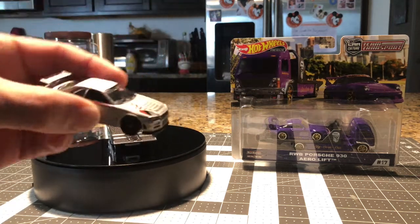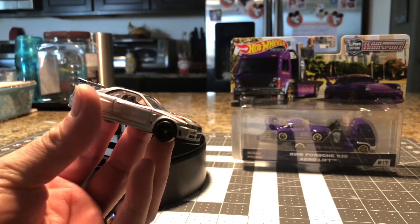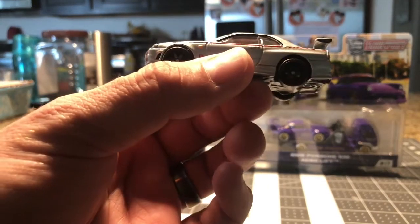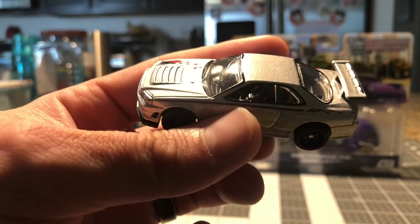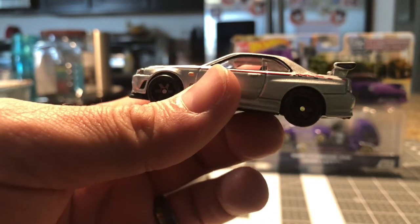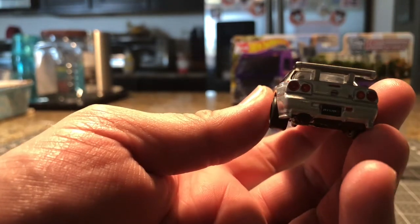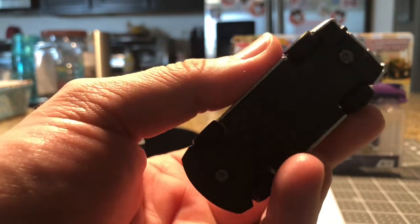Let's just take the Nissan off. Windows are gone off the driver and passenger side. TE-37s, at least I believe they always are. Cool little gunnery flap on the spoiler. The spoiler actually sits a little bit taller than some of the other GT-Rs — some of them are a little bit closer to the deck lid, but this one has a little bit of a rise to it.